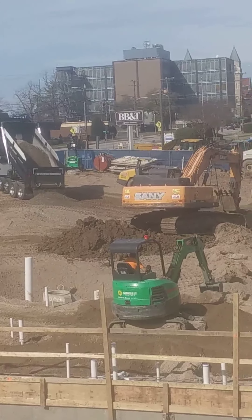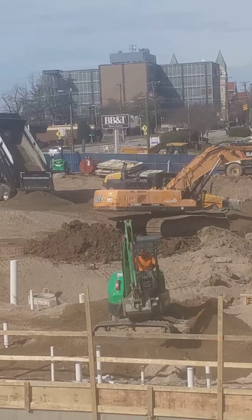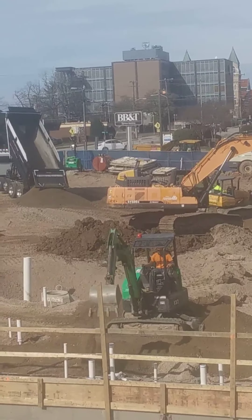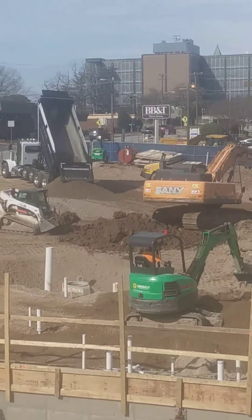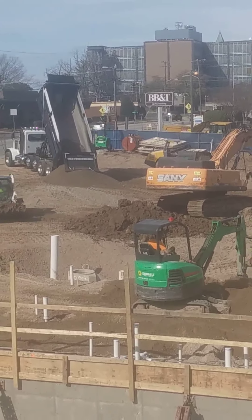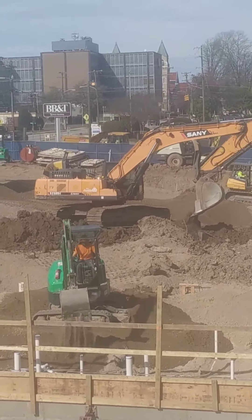Oh, the dump truck's dumping his stone out. There's a bobcat. He's taking the dirt to the big excavator, moving it to another place.